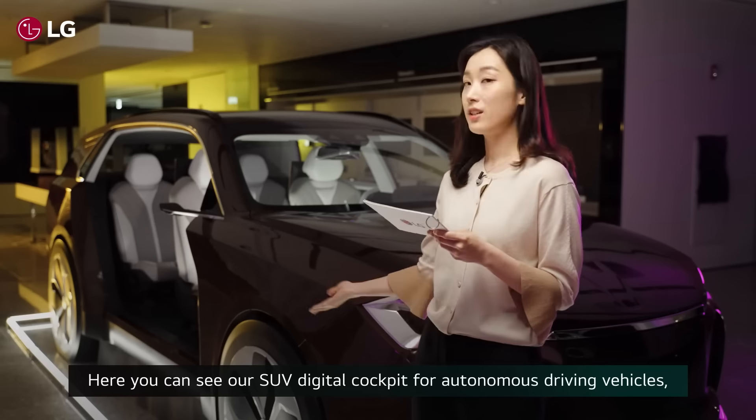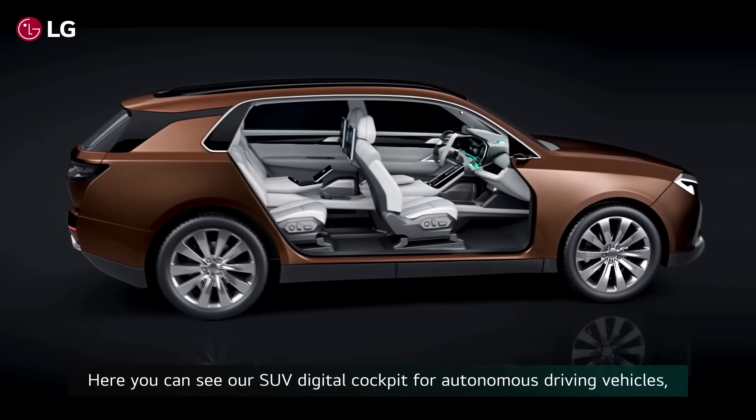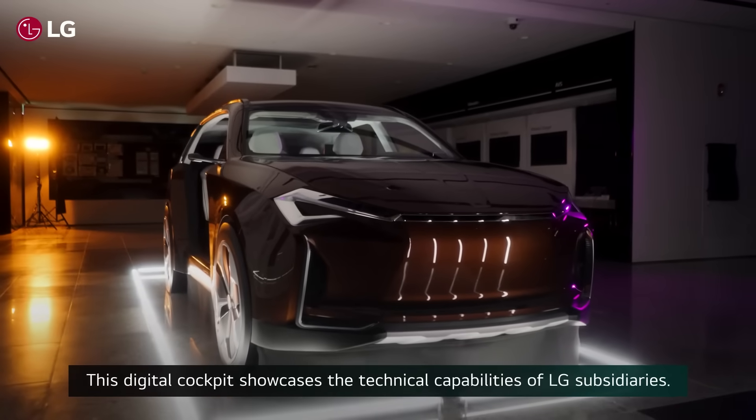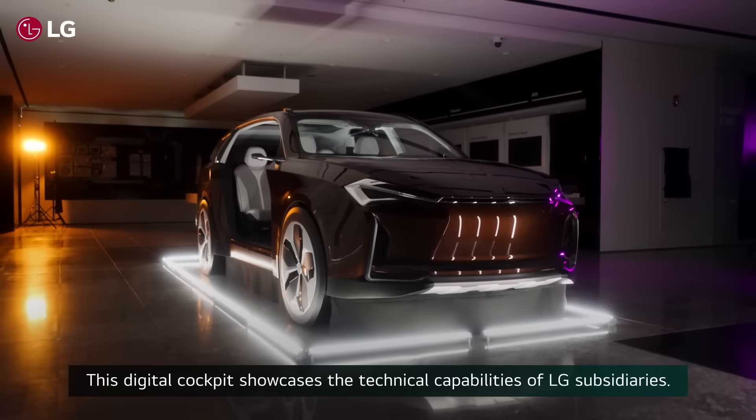Here you can see our SUV digital cockpit for autonomous driving vehicle, which is 70% ready for mass production. This digital cockpit showcases the technical capabilities of LG subsidiaries.